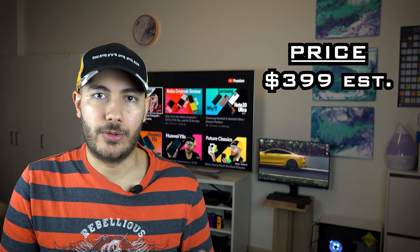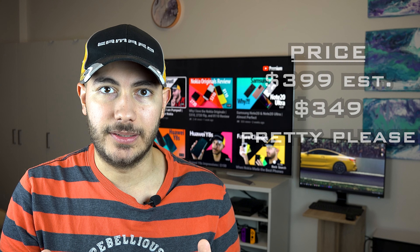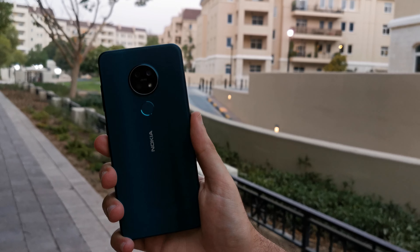As for the price, I expect the launch price to be somewhere around the $399 range. What I'm actually hoping they do is release it closer to the $350 range — that would make it very competitive. As for the software, there's pretty much no need to guess whatsoever. It's pretty much guaranteed to come with Android One, version Android 10.